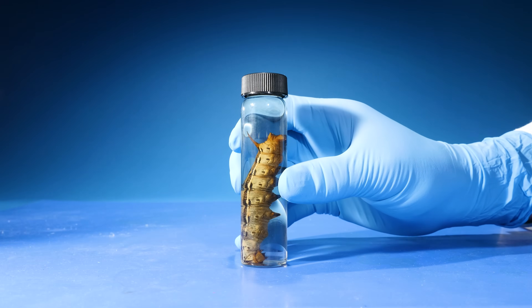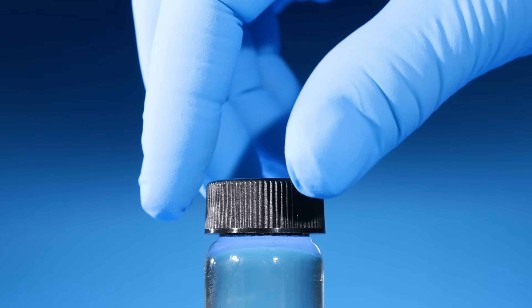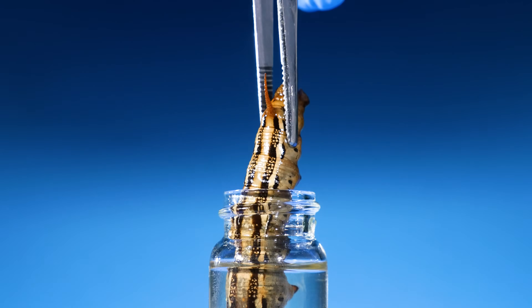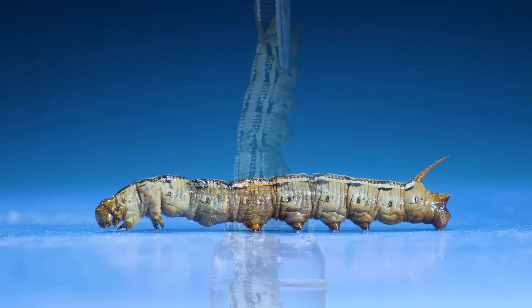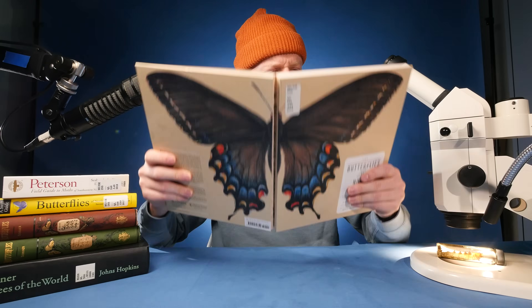Inside this jar is a caterpillar. Let's open it up. I've always wondered, how do caterpillars breathe? I thought they breathed through their mouths, but I was wrong.